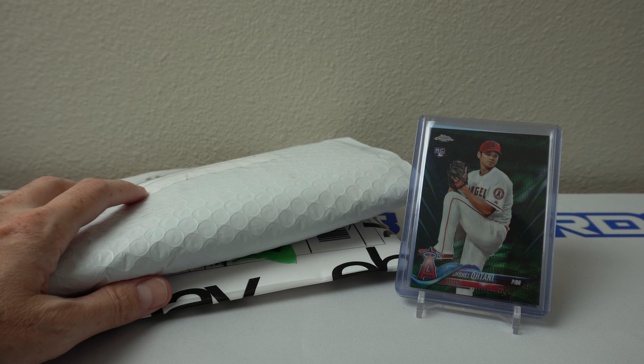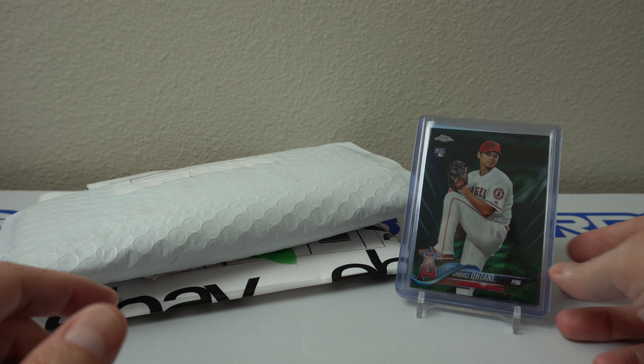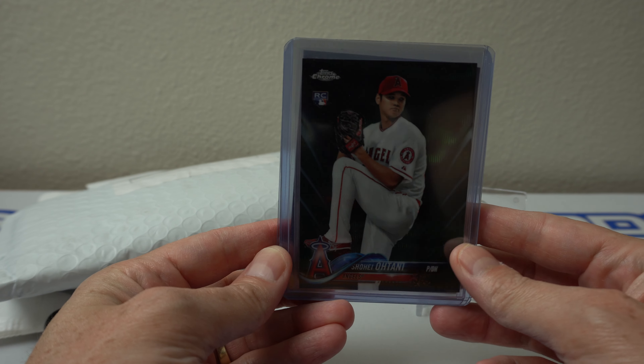Hey, how's it going? So I got a two-package mail day here, but I did want to start this off with a little bit of sweet finds.